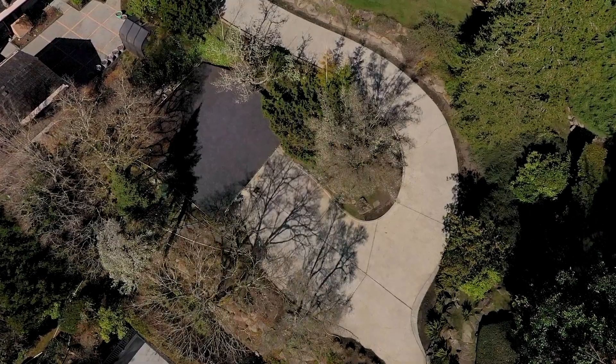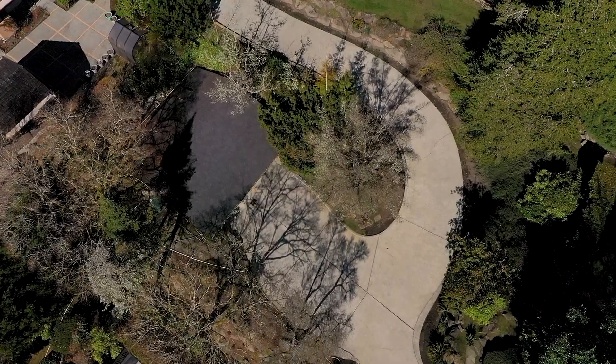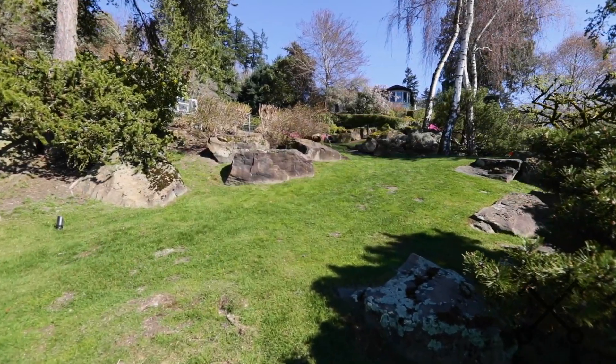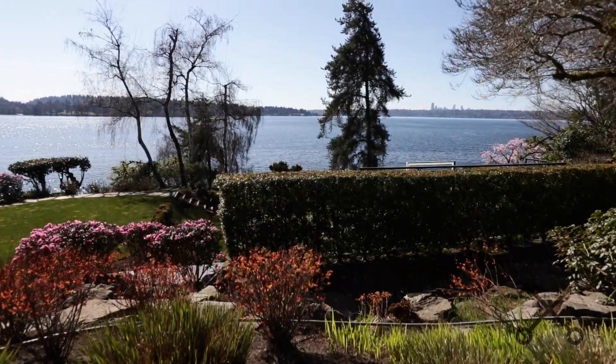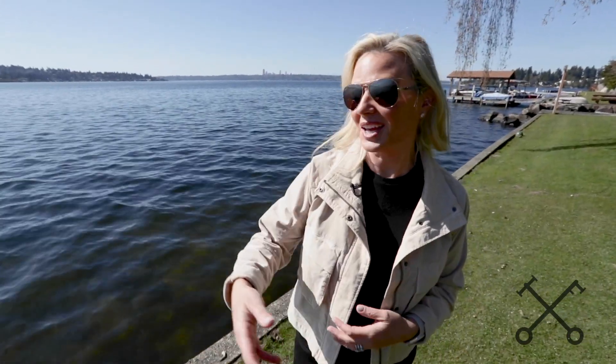This property also has a carport which makes it really easy for your design team to come on a daily basis and work through the project. Bring your vision and your design team and come enjoy the view.